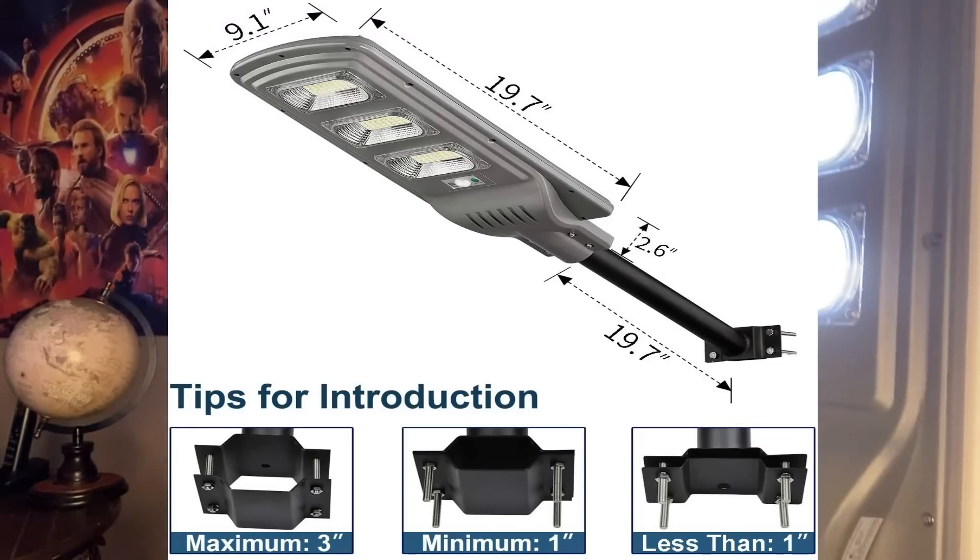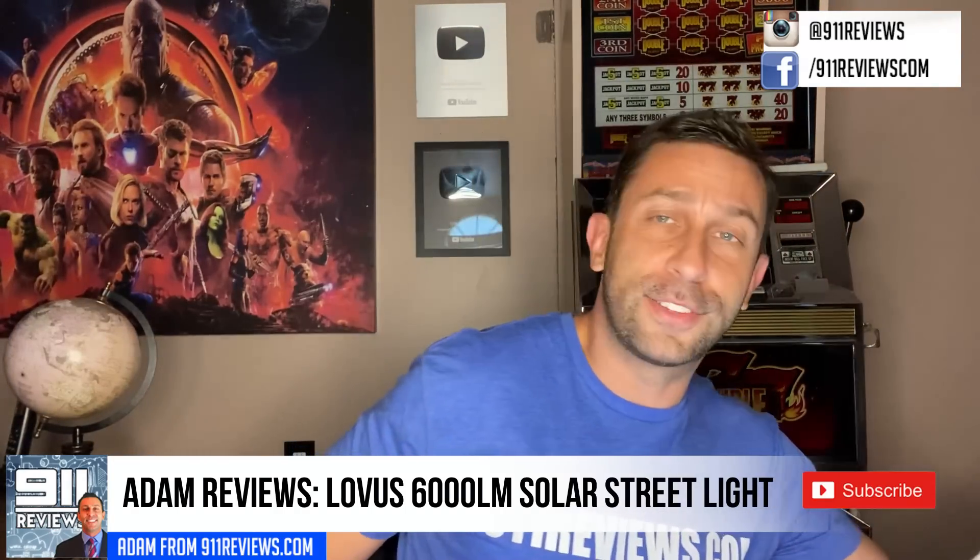Hey folks, this is Adam from 9-1-1 Reviews. So what is 6,000 lumens and lasts over six hours at night? It's this solar LED light from Lobus that you're going to install in your backyard.